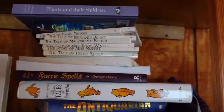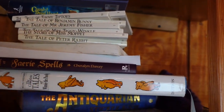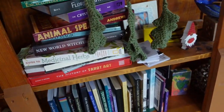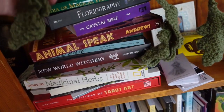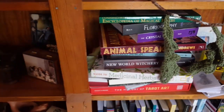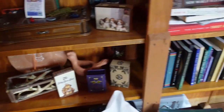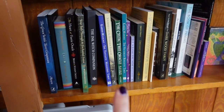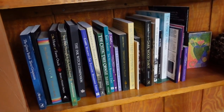Over here we've got fiction. I've got my little set of Beatrix Potter stories — I love those. These are more of my occult-type books: herb books, tarot books, my Animal Speak — absolute favorite, that one comes out all the time. And then this is my collection of guidebooks for decks I'm not really working with right now, so they stay over here.